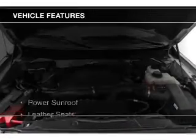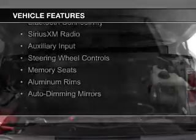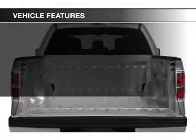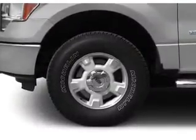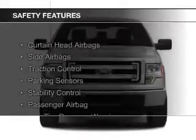The features include a power sunroof, leather seats, heated seats, Bluetooth connectivity, Sirius XM satellite radio, and auxiliary input, steering wheel controls, memory seats, aluminum rims, and auto-dimming mirrors.